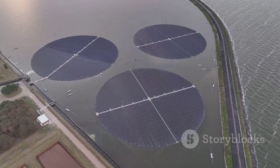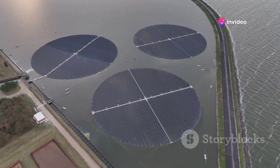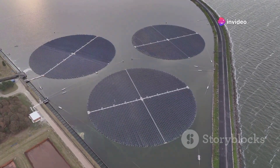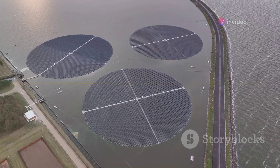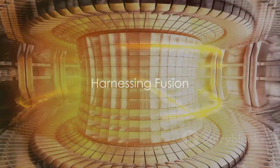Imagine if we could replicate the Sun's power here on Earth. Such a feat could radically alter our energy landscape, moving us toward a more sustainable future. For now, let's stand in awe of the Sun's power and the tremendous potential it carries. How do we go about capturing this powerhouse for our use?